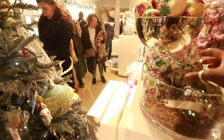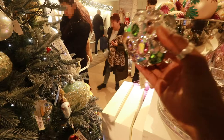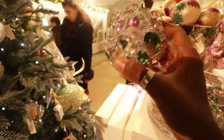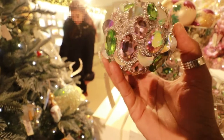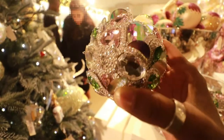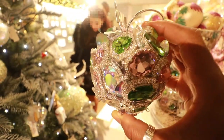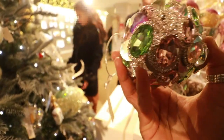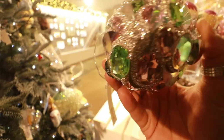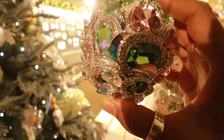Guys, have a look at this bauble — £150. It's quite heavy, so the Christmas tree this goes on has to be quite a sturdy one. But it's stunning, absolutely stunning. This is the type of bauble you buy when money is no object.